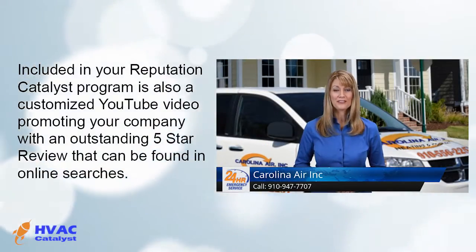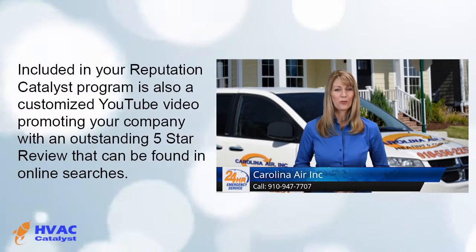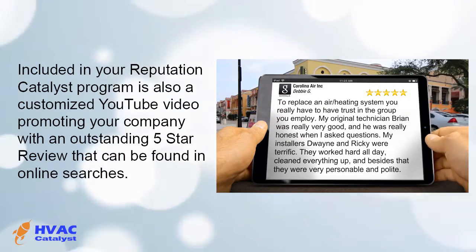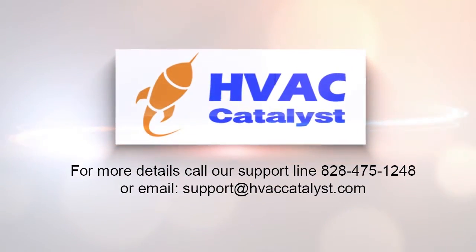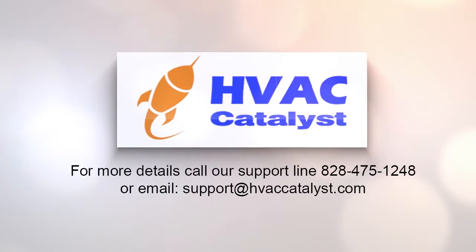Included in your Reputation Catalyst program is also a customized YouTube video promoting your company with an outstanding five-star review that can be found in online searches. For more details, call our support line at 828-475-1248 or email support at hvaccatalyst.com.